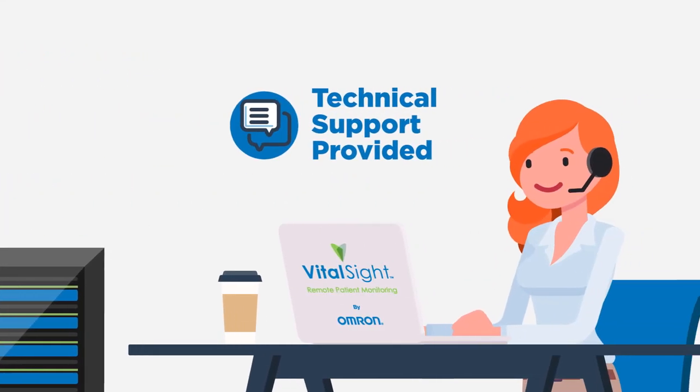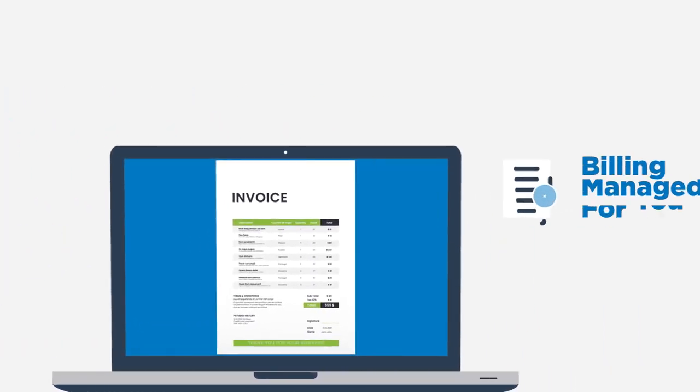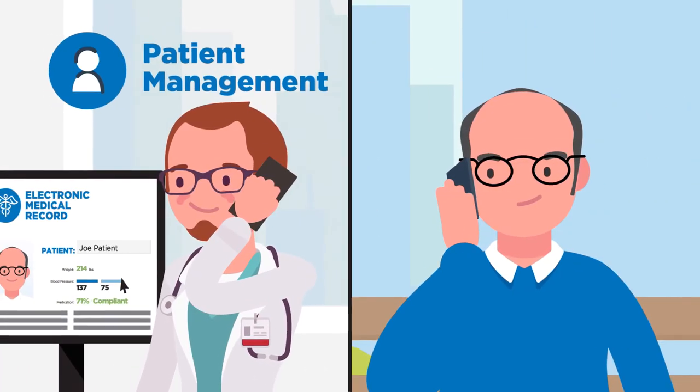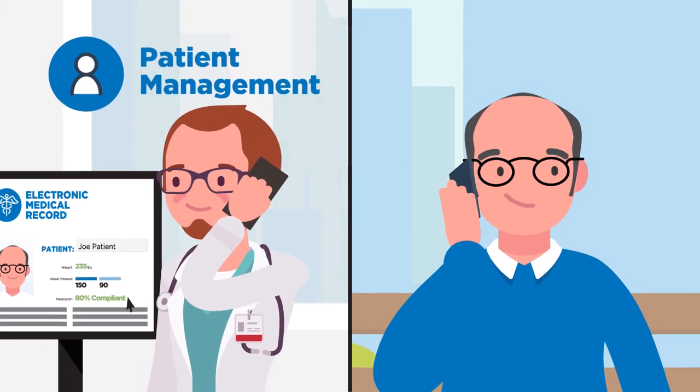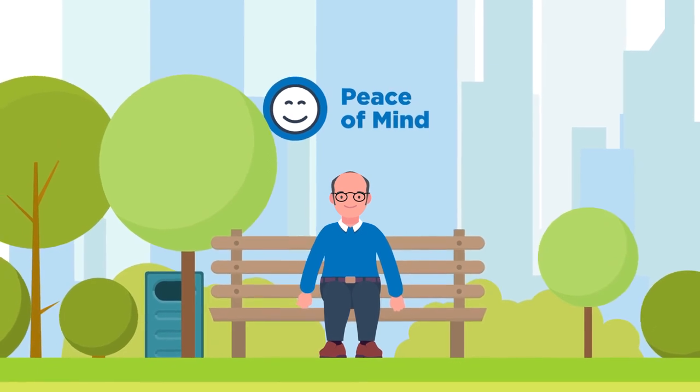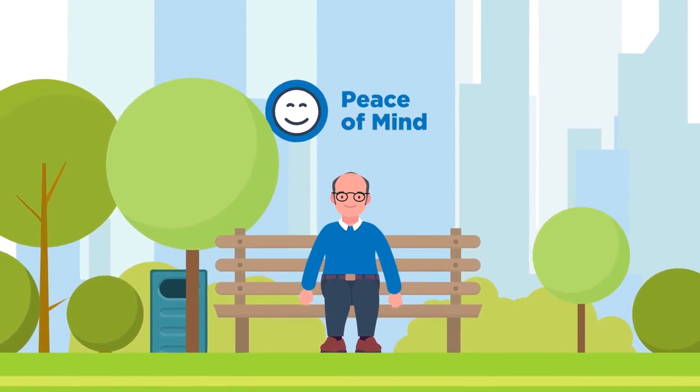Omron provides complete patient technical support, and even helps the clinic manage billing from submission to reimbursement. Physicians get simplified patient management while staying connected to the patient at home. Patients get peace of mind and personalized care, ultimately helping to improve health outcomes.